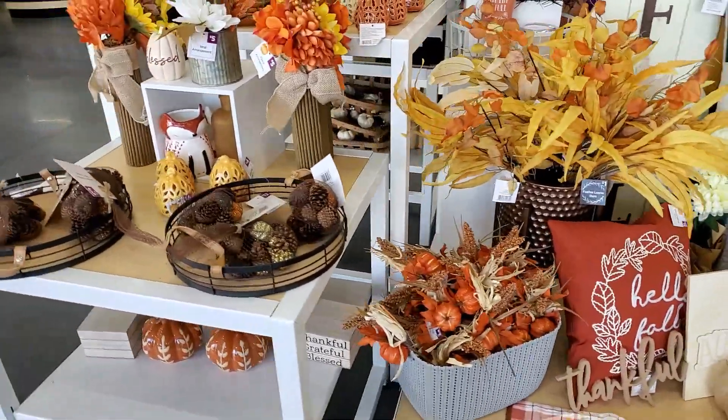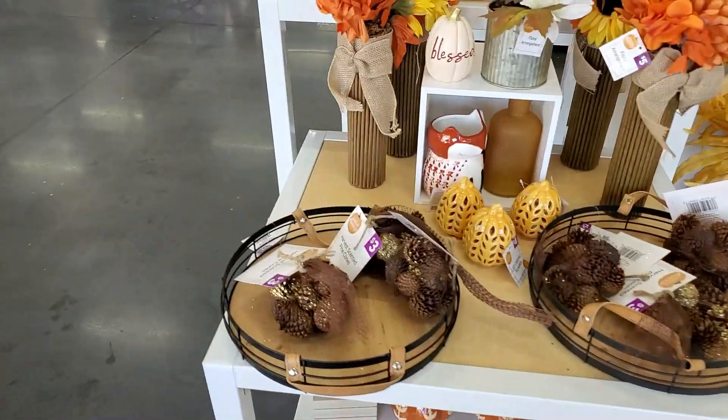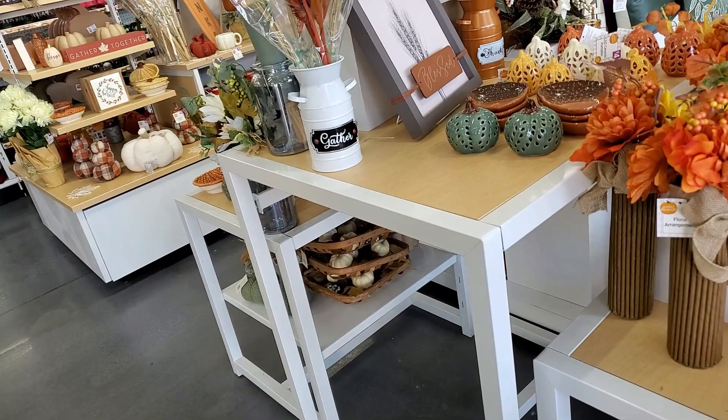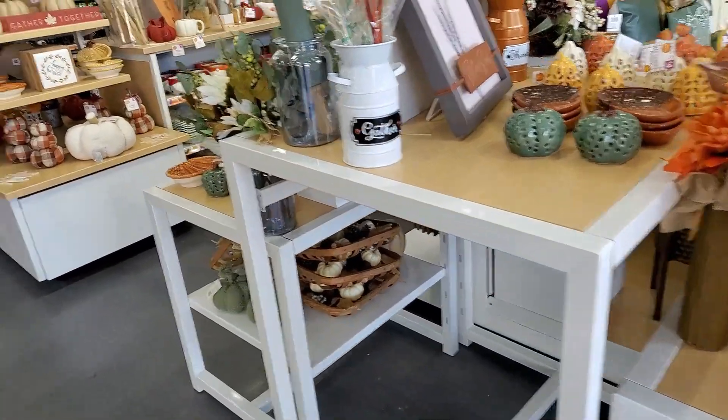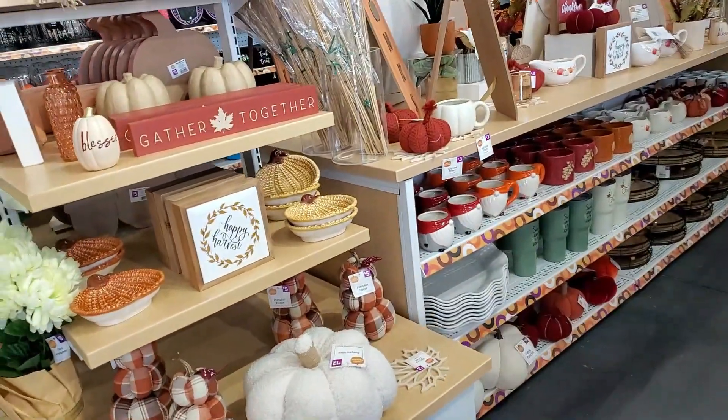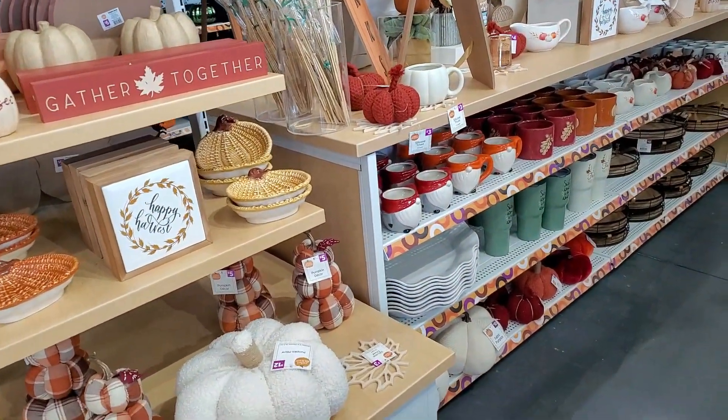My name is Lisa, and today I am doing a walkthrough shop with me at Pop Shelf. They had just put out all of their new fall and Halloween decorations. This was my first time to get to shop in a Pop Shelf — it was so exciting. They have a lot of really great decor, and I wanted to share it with you.